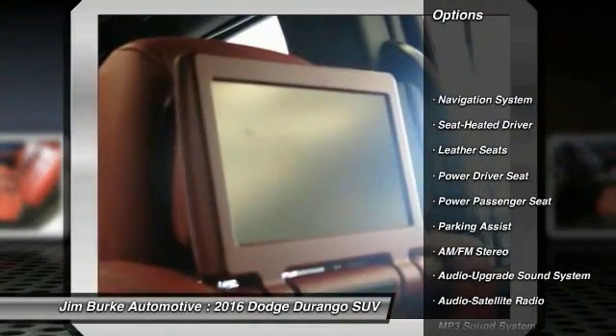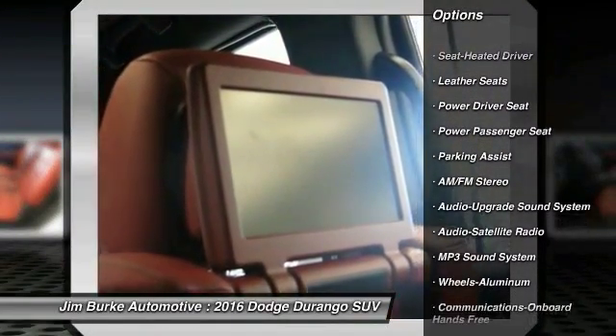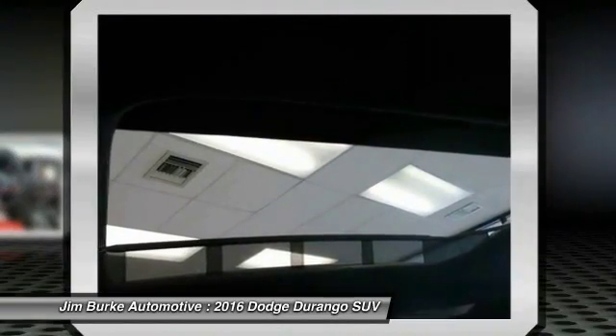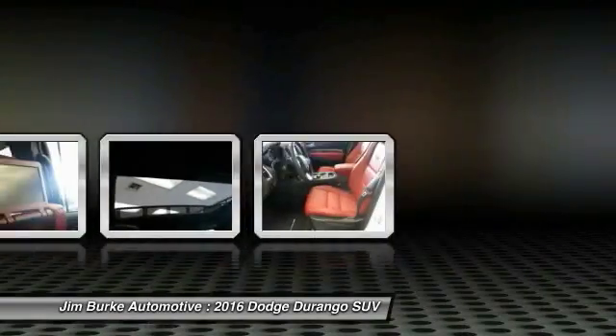Traction control. Power passenger seat. Navigation system. Anti-lock braking system. Bluetooth wireless data link for hands-free phone. Air conditioning. Front.